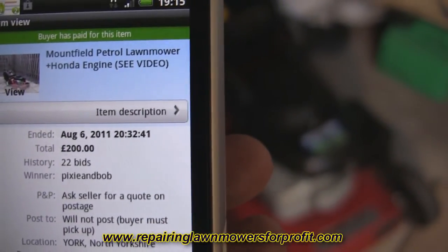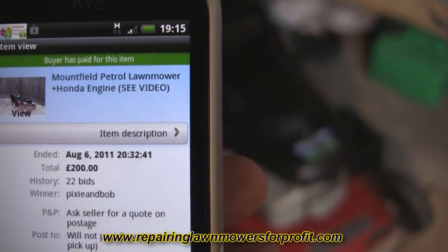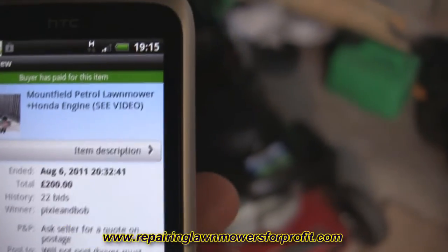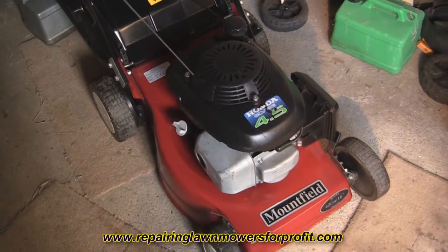So a £50 lawnmower, which was quite expensive to buy, I've sold today. I think that's my best ever result - I think I've sold one for £150 before, but it wasn't a Honda one and it didn't have the engine such as this one. So I've had a real good result with that one.